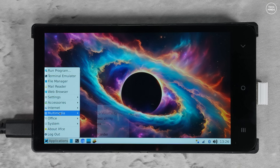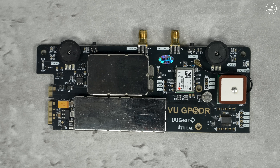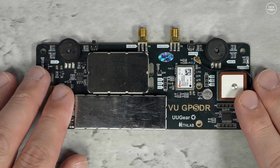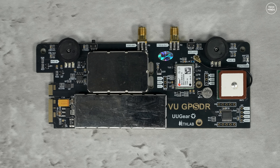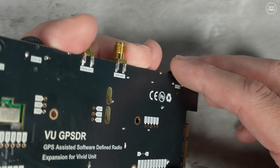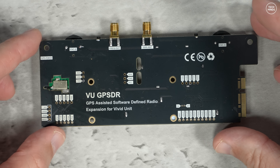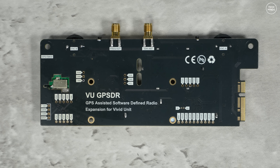The reason I'm showing you this is because the designers of the Vivid Unit, uGear, have now released an add-on board which is essentially an RTL SDR. This is called the VU GPSDR. Not only does it have an RTL SDR on board, it also has an up-converter built in, meaning you can receive HF right up to 1.7 GHz. uGear have also compiled a special version of SDR++ for this specific device.